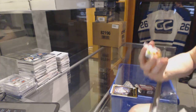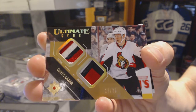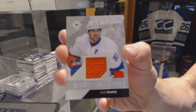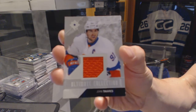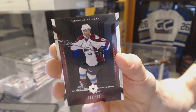Ultimate gear dual patch numbered 16 of 25 for the Ottawa Senators — Curtis Lazar. We've got a base jersey numbered 99 of 99 for the New York Islanders — John Tavares. And a retro base numbered to $1.50 for the Colorado Avalanche — Jerome Iginla.